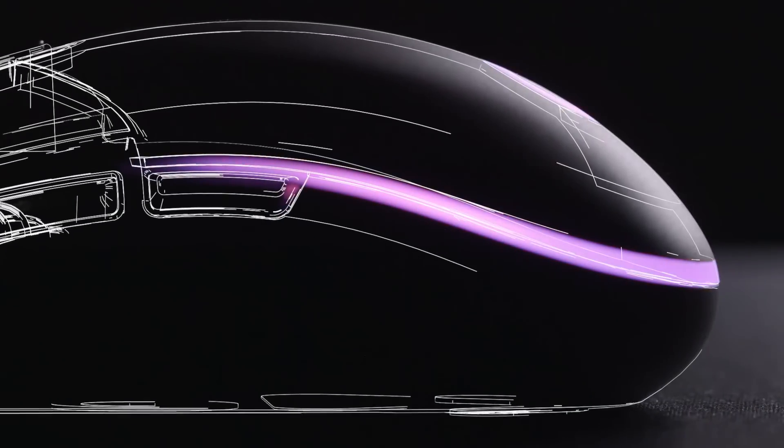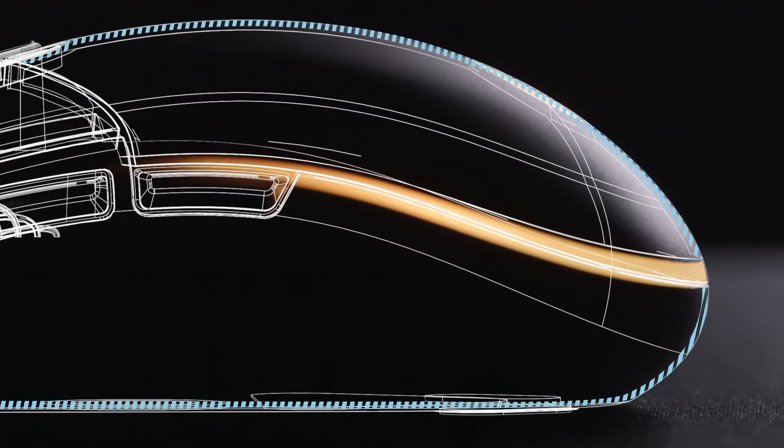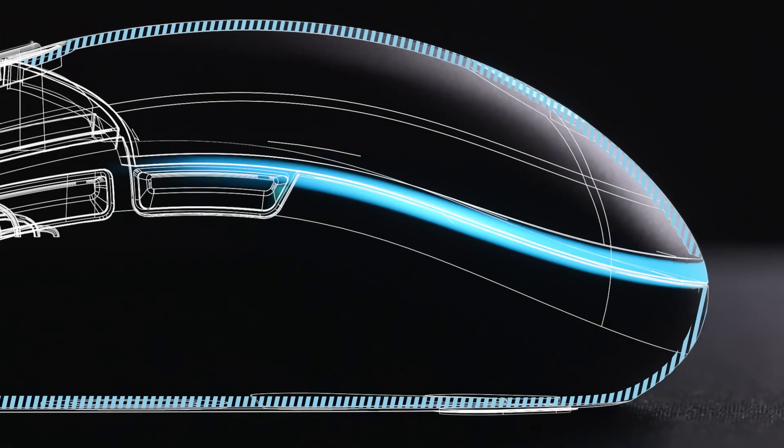So while we reduced weight everywhere we possibly could, we also increased the thickness of the actual walls of the mouse to make it stronger and have more tensile strength.